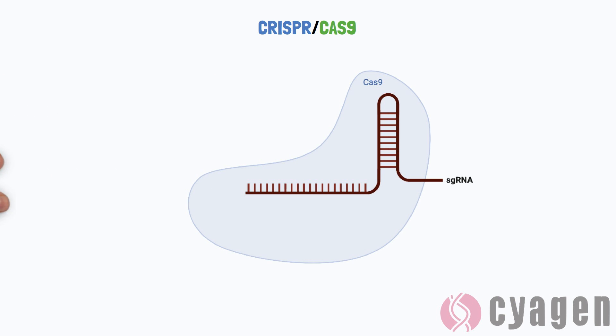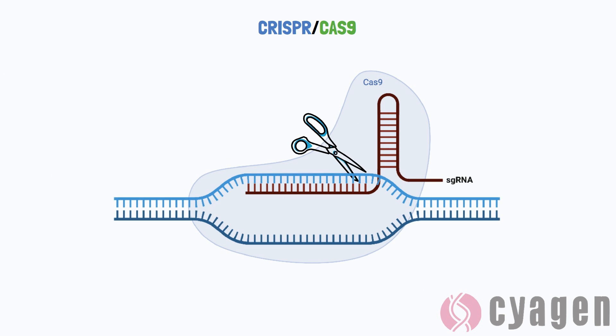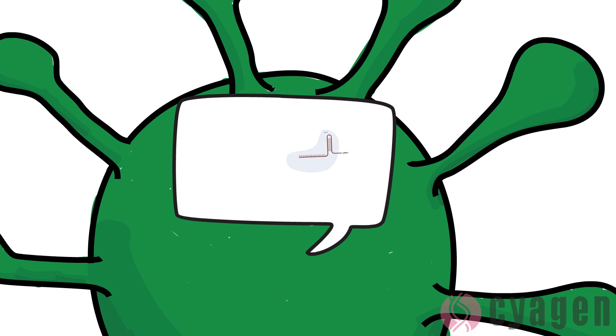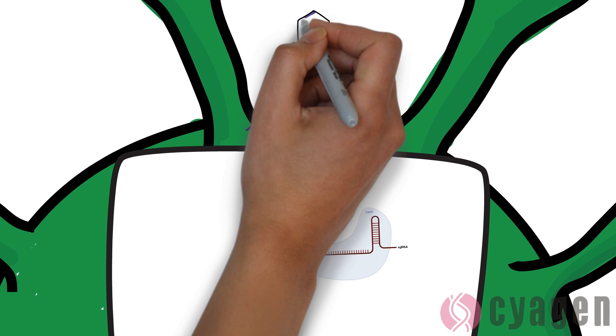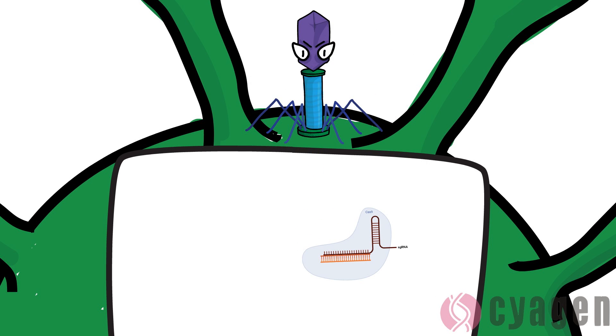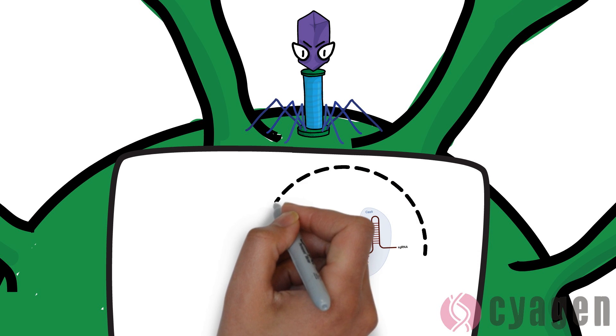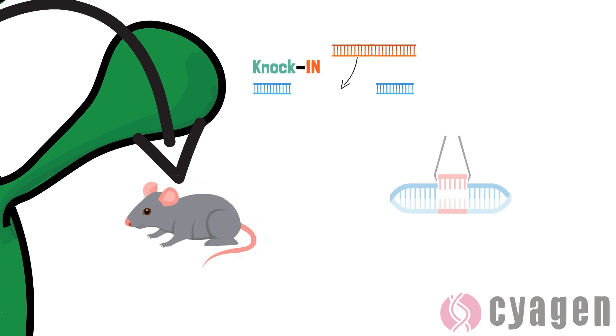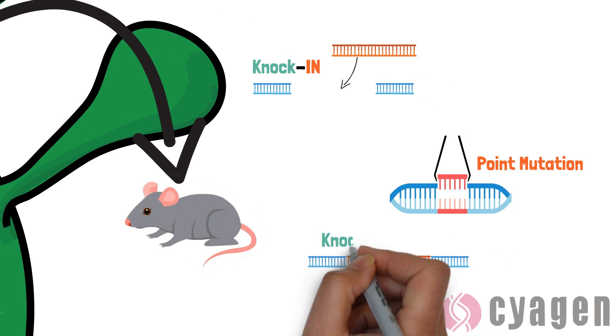CRISPR-Cas9, also known as the biological scissors in genetics, is a biological technology which was originally adapted from a naturally occurring genome editing system in bacteria. This system protects them from viral infection by splicing the viral DNA and disabling it before it's able to do any damage. However, this system can be used outside of bacterial cells and inside other organisms to add, alter, or remove very specific genes.